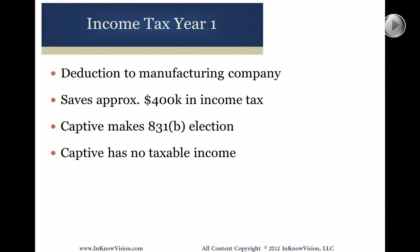The captive insurance company is making an election which allows them to defer tax on $1.2 million. So on the one hand, you've got a deduction, which means the company's not paying $400,000 in income tax. And the captive has made an election so that they're not paying income tax on the premium money coming in. So far, nobody's paid any tax on $1.2 million. This is very attractive to a lot of business owners who would say: tell me how you can save me income taxes today.